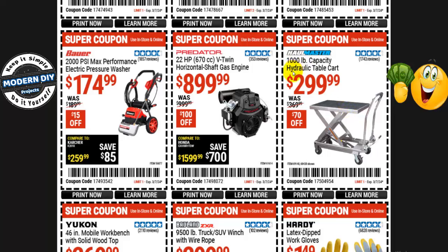From Hallmaster, the 1,000-pound capacity hydraulic table cart is $300, normally $370 — you save $70. Need a horizontal shaft gas engine from Predator? The 22-horsepower V-Twin is $900, normally $1,000 — $100 off. And from Bauer, the 2,000 PSI max performance electric pressure washer is $175, normally $190 — that's only $15 off.